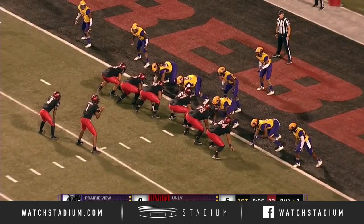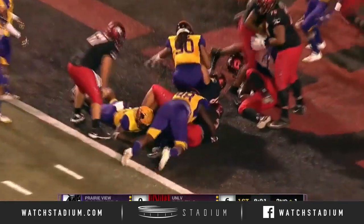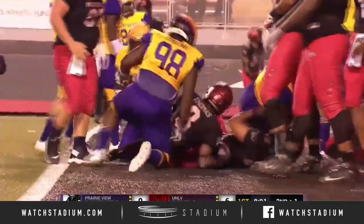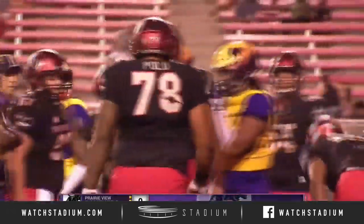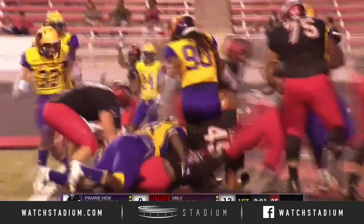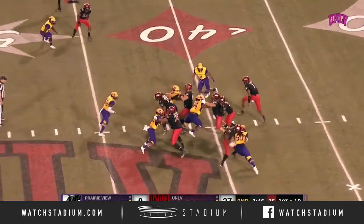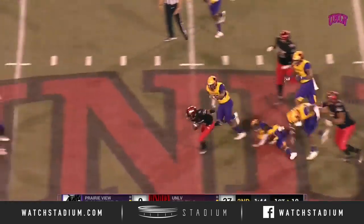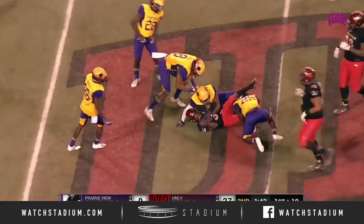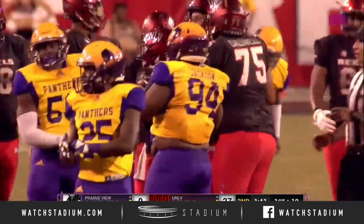Here's Rodgers out of the gun. It goes to Thomas, and right behind him a little nudge from Armani Rodgers — touchdown for UNLV. They had the mishap with the punt and the missed blitz. Rodgers hands it off straight up the middle, and Lexington Thomas bursts through for the first down.